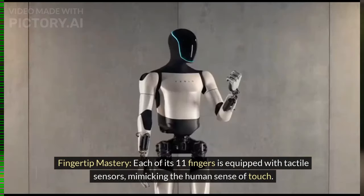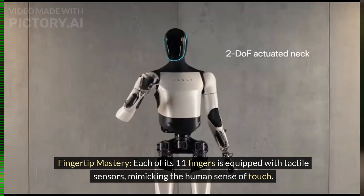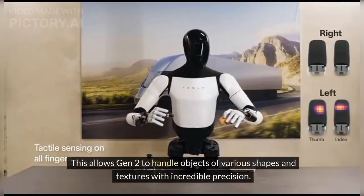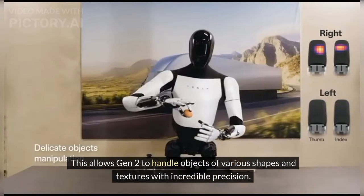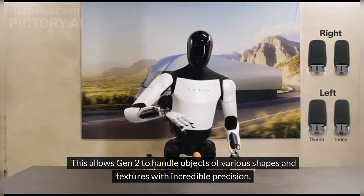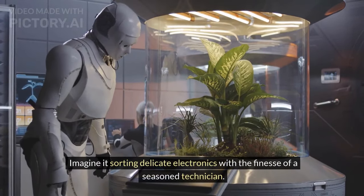Fingertip Mastery — each of its 11 fingers is equipped with tactile sensors, mimicking the human sense of touch. This allows Gen 2 to handle objects of various shapes and textures with incredible precision. Imagine it sorting delicate electronics with the finesse of a seasoned technician.